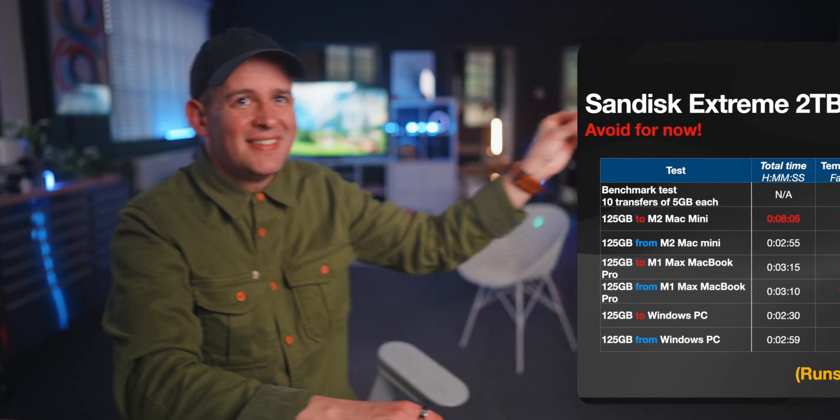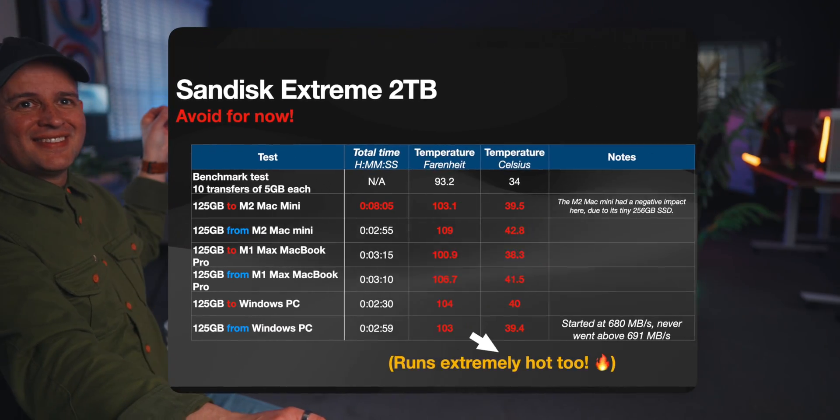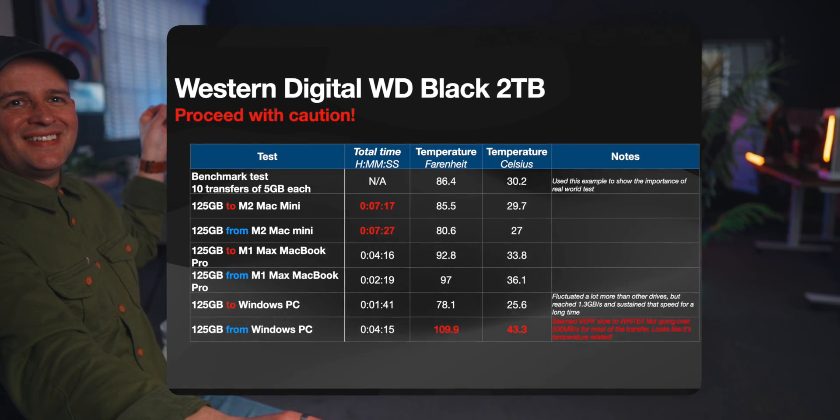A final disclaimer before we start: none of these brands sent me the SSD drives. And before we go into each of the drives, here's a useful page I put together so you can see the tests I run. I'll be sharing this throughout the video as we test each drive, but feel free to pause the video and screenshot it.